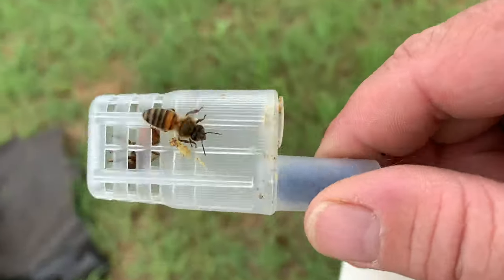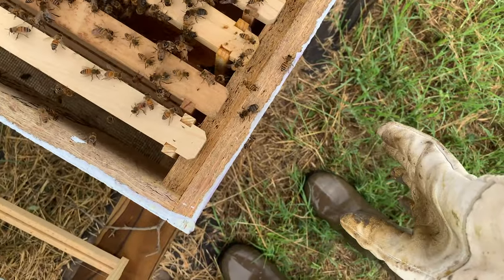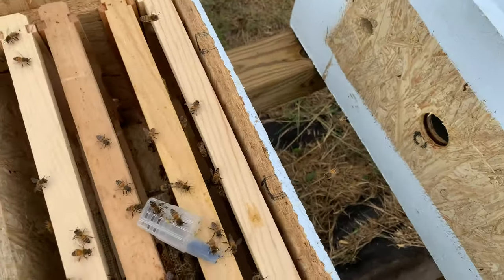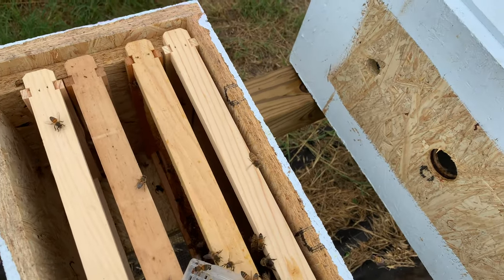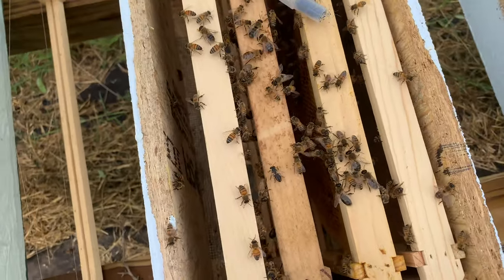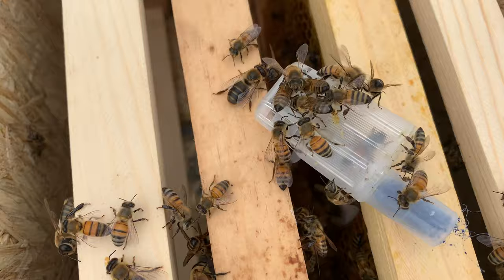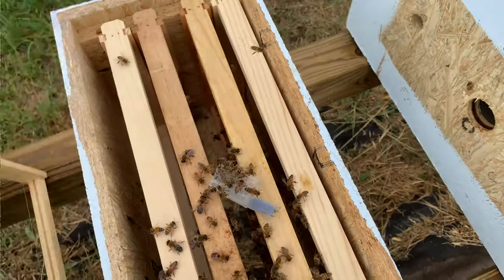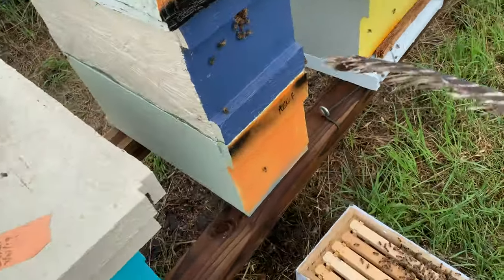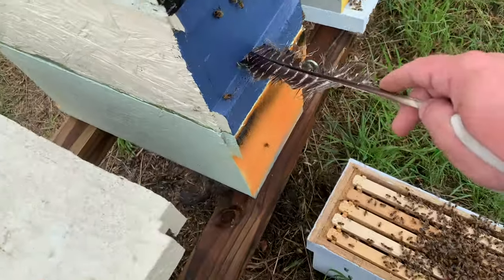I still got to get her in this cage here. I didn't have any candy or anything to put in this, but I just put some AC filter material. Now I'm gonna put her back with these bees. All these bees were on the bottom of that box, but I took this top box off and this bottom box is full of bees and there's a bunch of bees up in the top too. I'm almost positive there's already a queen in here.